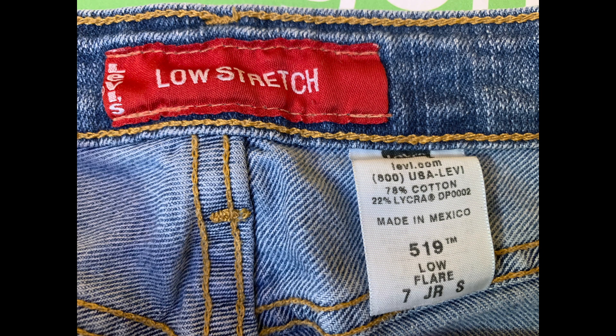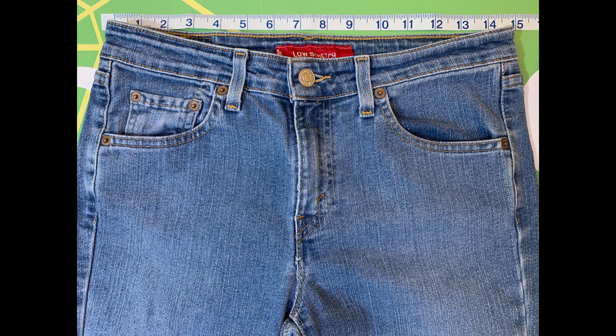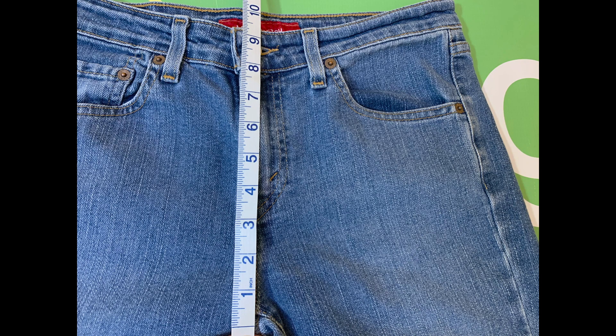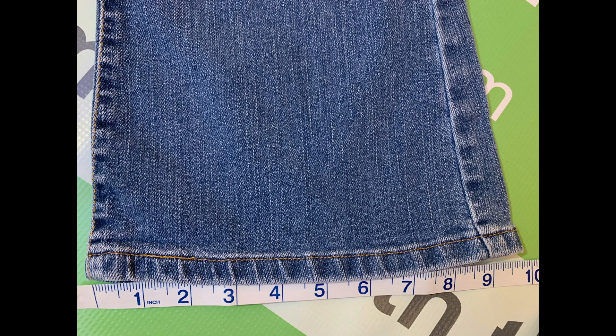The size is 7S. The waist is 29 inches. The inseam is 29.5 inches. The front rise is 9 inches, and the leg opening is 9.5 inches.